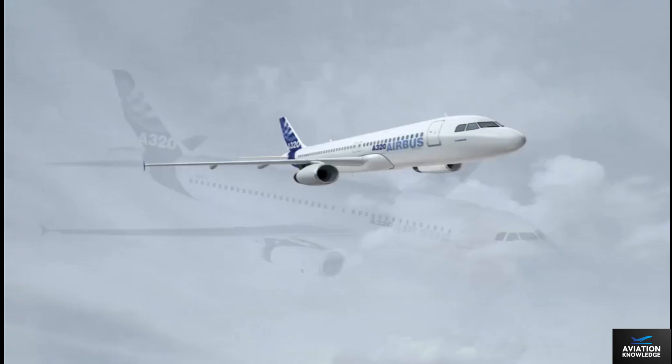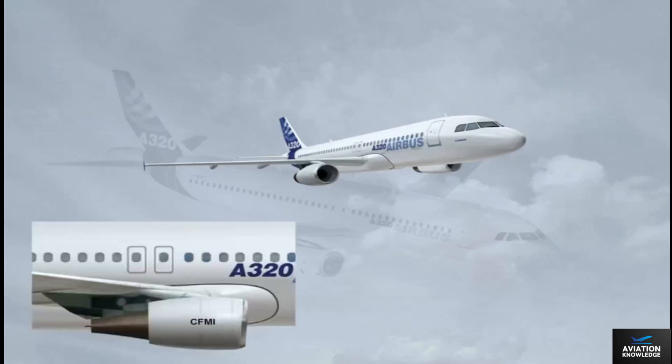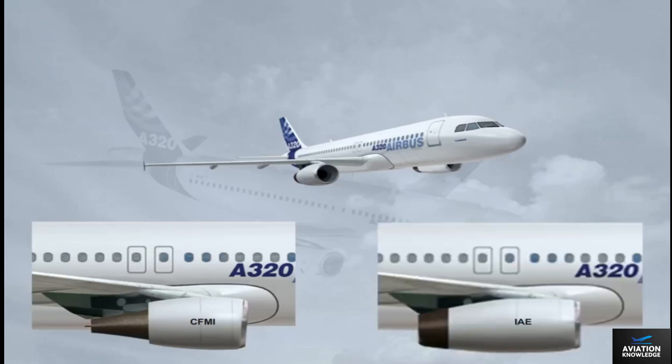The A320 is the most advanced single-aisle aircraft in service today, with fly-by-wire flight controls. It is a medium-range civil transport aircraft. This twin-engine aircraft is equipped with either CFM International CFM 56-5 or International Aero Engines IAE V2500 engines.